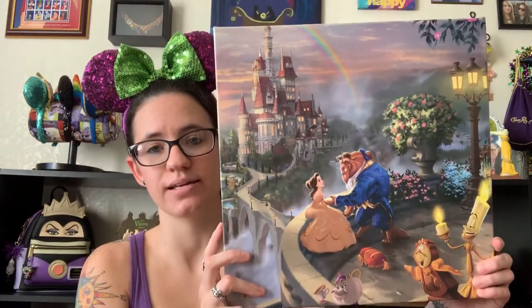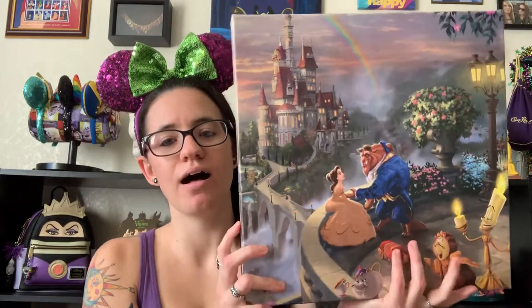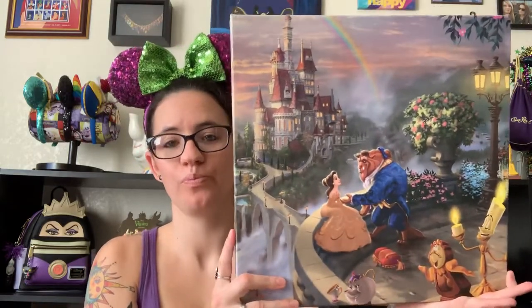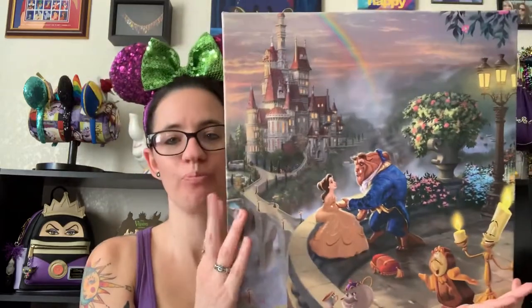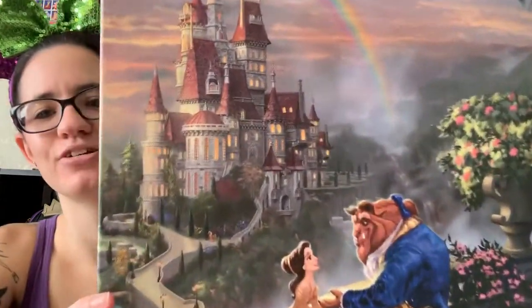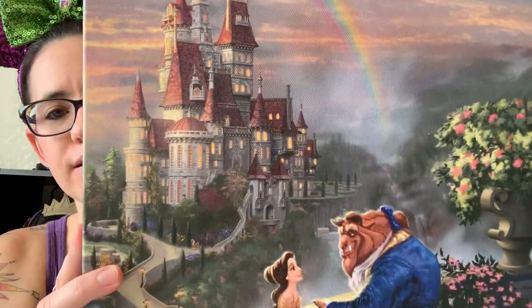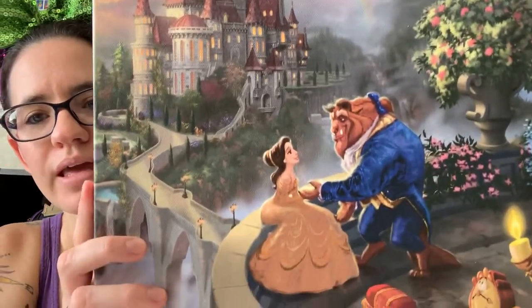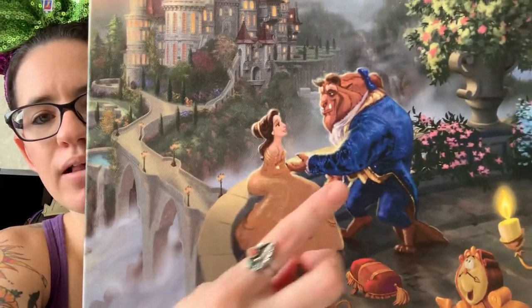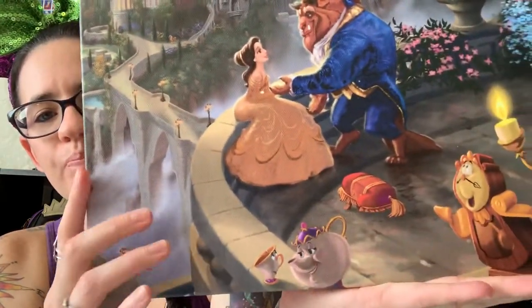Just look at how absolutely stunning this is. This one is by far my favorite. Let's get in there and show you some of the details. In the back here we have the Beast's castle. We have another beautiful rainbow. Here we have Belle and the Beast all dressed up.